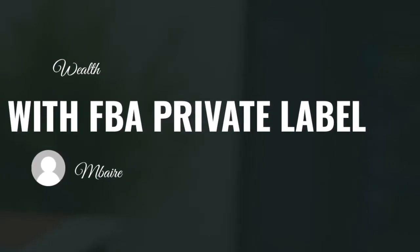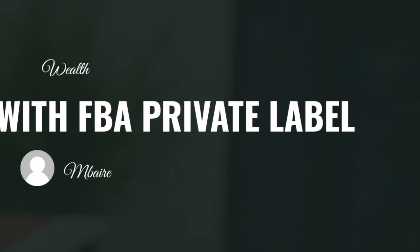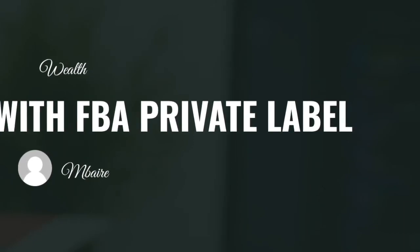You are now well on your way to becoming an FBA expert. Thanks for watching — this is Raven from TJTrue.com.